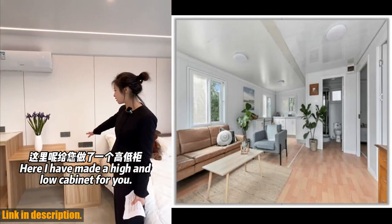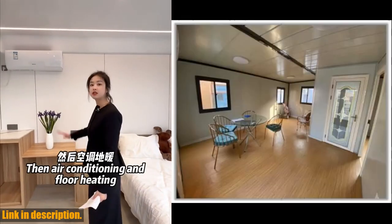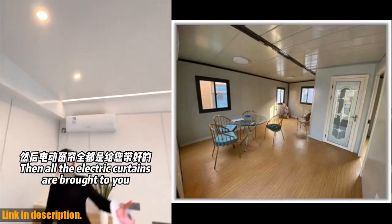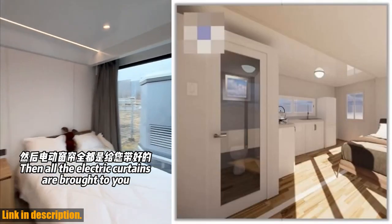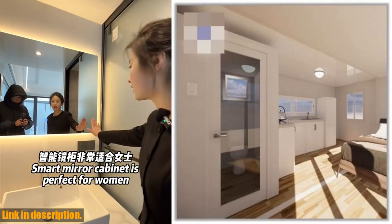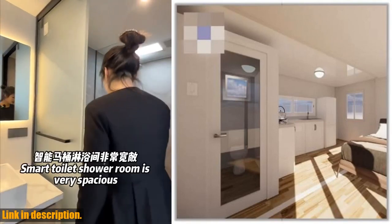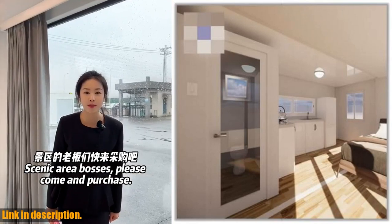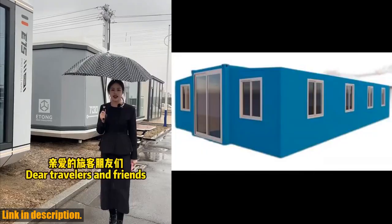By utilizing repurposed materials and compact designs, these tiny homes are not only cozy and stylish, but they also reduce construction time and costs compared to traditional housing. With customizable layouts and modern amenities, such as energy-efficient appliances and smart home technology, these tiny homes are perfect for anyone looking to maximize their living space without sacrificing comfort.